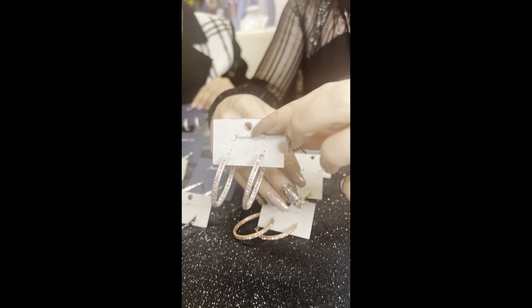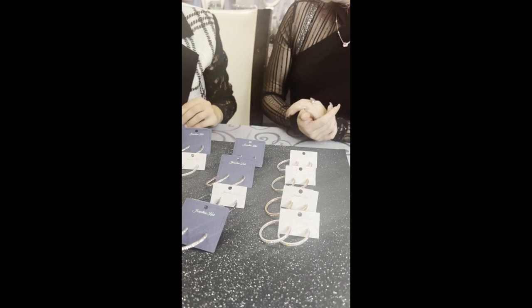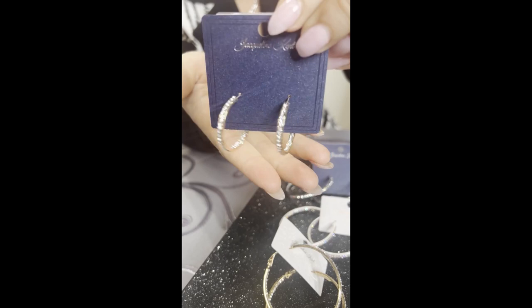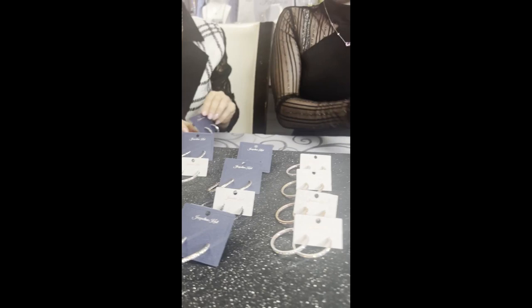And then we have our silver AB which is JKE244.SIAB. Like we told you, these all come in an assortment together. But we do have a couple more inside-out hoops in the 30 mil — if you're looking to go a little smaller, it's so nice to have options. Here's the gold JKE535.GO, just to show you on my ear how much smaller those ones are. And we also have the silver — that's JKE535.SI.